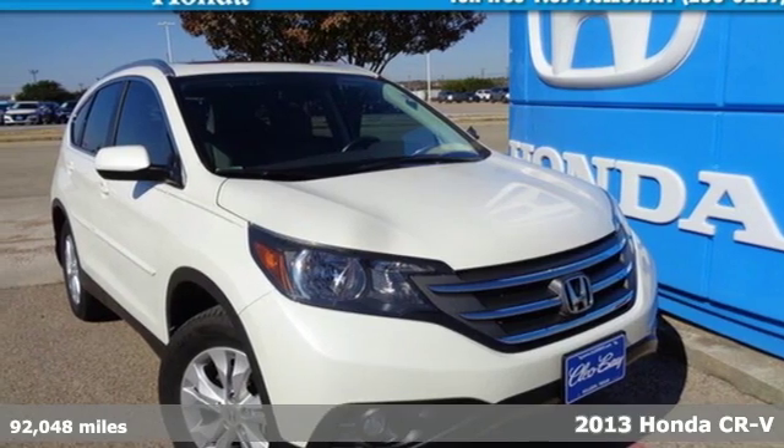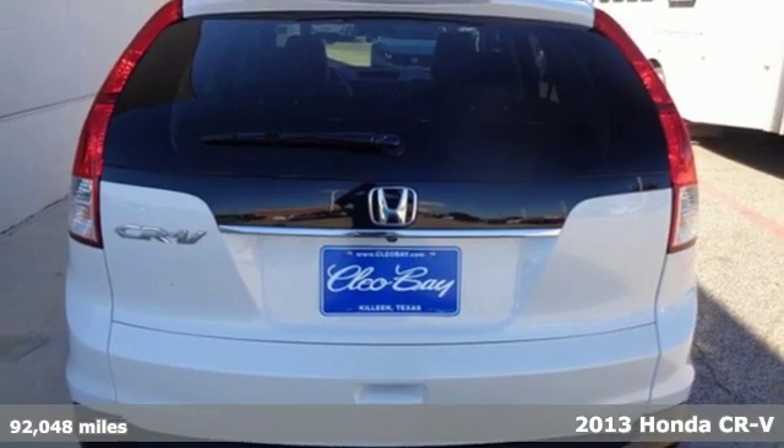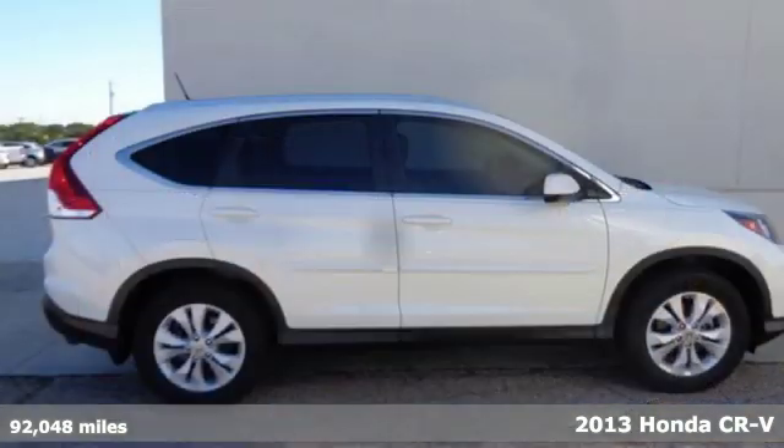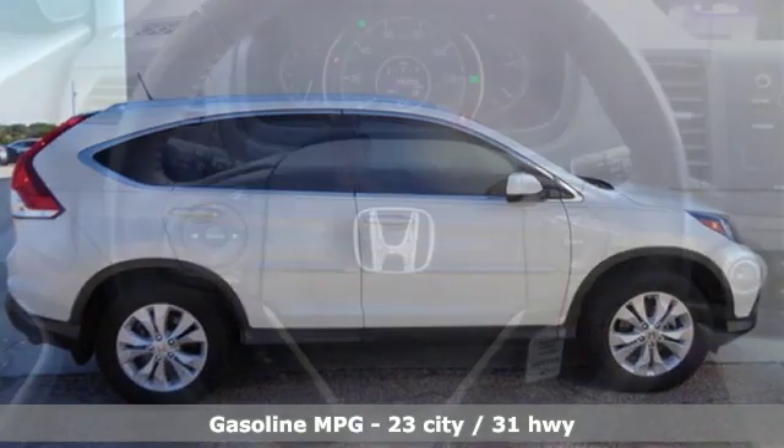It's a 2013 Honda CR-V. Welcome to what feels like home. It's sleek looking, fuel efficient, and roomy enough for family and cargo. Plus, it offers an exciting list of features.